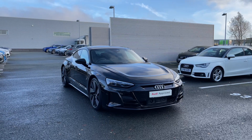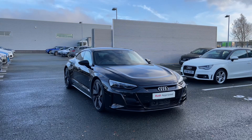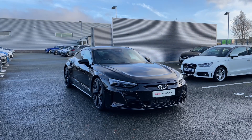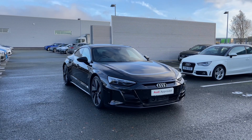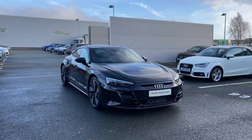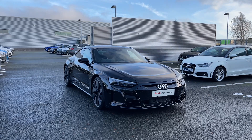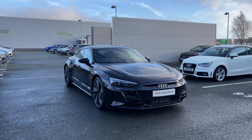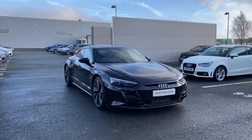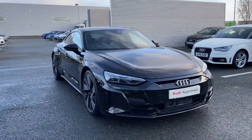Hello and welcome to Stoke Audi. Today I have the joy of showing you around this stunning Audi RS e-tron GT with a 93.4kWh battery. This particular car does come finished in the Mythos black metallic paint finish, and as an approved used Audi it comes with a minimum of 12 months warranty as well as 12 months roadside assistance. For more information, please give our team a call on 01782 488205.